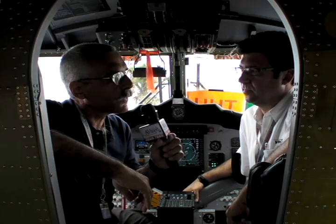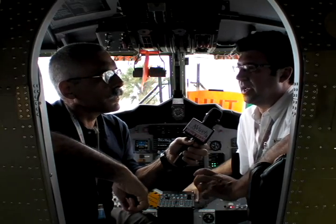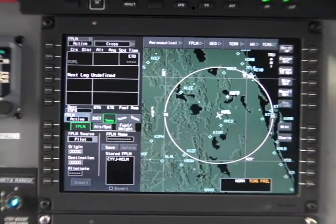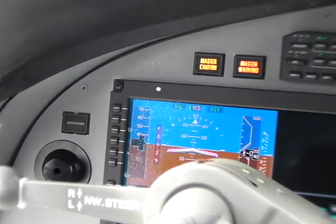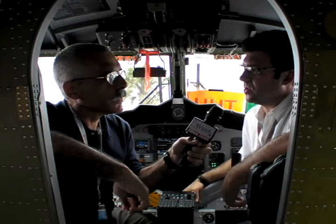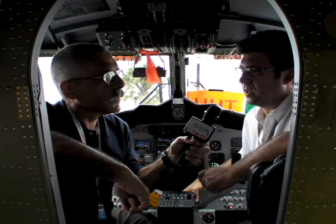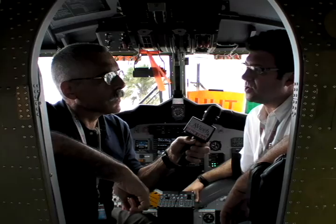Going forward, how will the new Twin Otters be different from the latest versions, which were produced in the late 60s? There are somewhere around 300 engineering changes to the aircraft, from the very complex — like the avionics suite that you see behind us — to mundane things, like where we've gone from a cast part to a machined component. The floorboards in the airplane are a composite honeycomb instead of aluminum, and we've got composite doors. Most changes are to drive down the empty weight but also improve the operational safety of the aircraft.